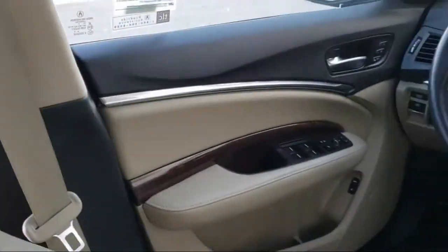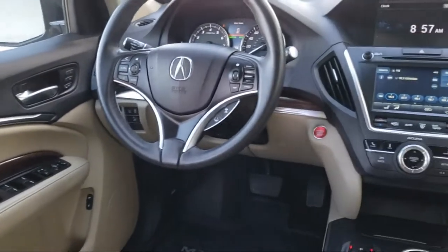Family Motors Acura is located at 4625 Weibel Road in Bakersfield.